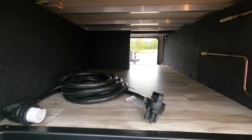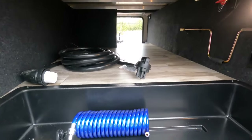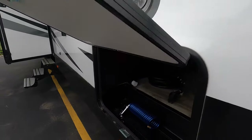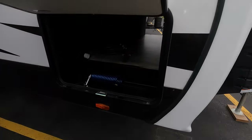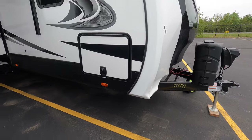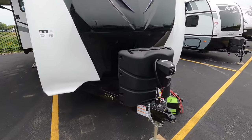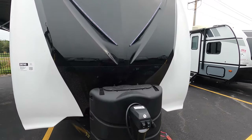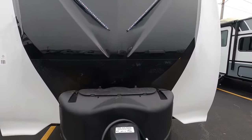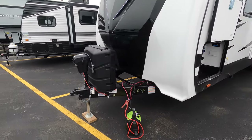Tons of outside storage — see that aluminum construction and 50 amp service. When you look at a camper, one thing you really have to do is close the compartment doors; it tells you a ton about what you're dealing with. Nice and thick, solid. Beautiful front cap, LED lights up on that front cap, 230-pound propane tanks — we fill those up for you — and a power tongue jack.